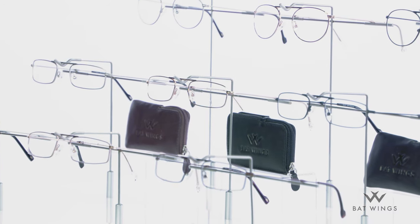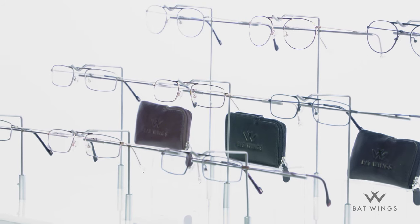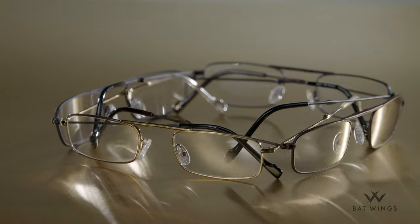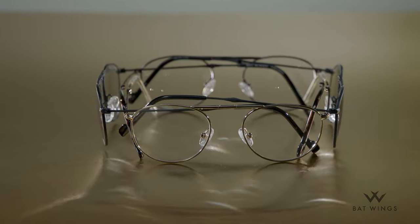Now the Batwings collection consists of three models, each available in five color options. There are two elegant half-frame reader designs along with the classic full round shape you see here.